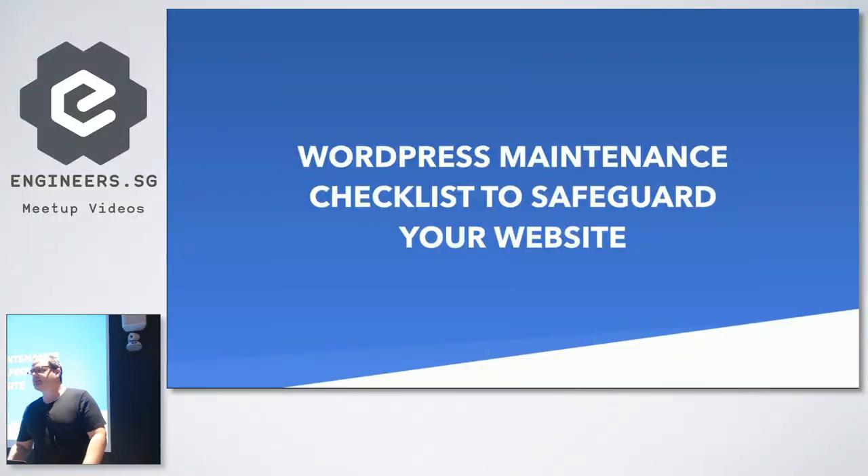I'm going to talk about WordPress maintenance and run through a checklist of what you could be doing weekly, monthly, quarterly, and yearly to keep your website up to date. Some of it's technical, some of it's content-oriented. My business runs this as a service for around 80 to 90 clients at the moment, so there's a bit of experience in there from both a content and basic technical point of view.